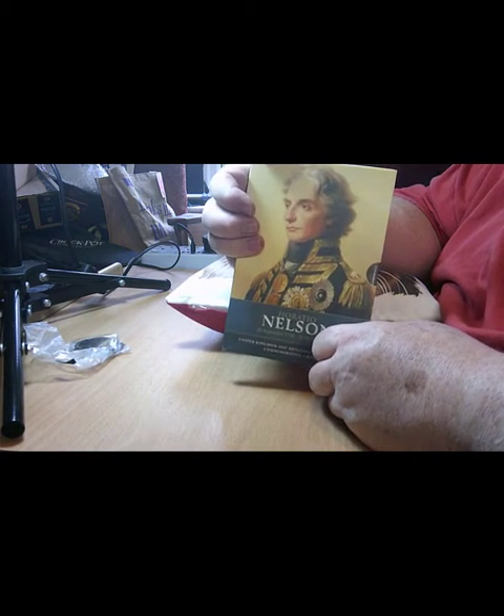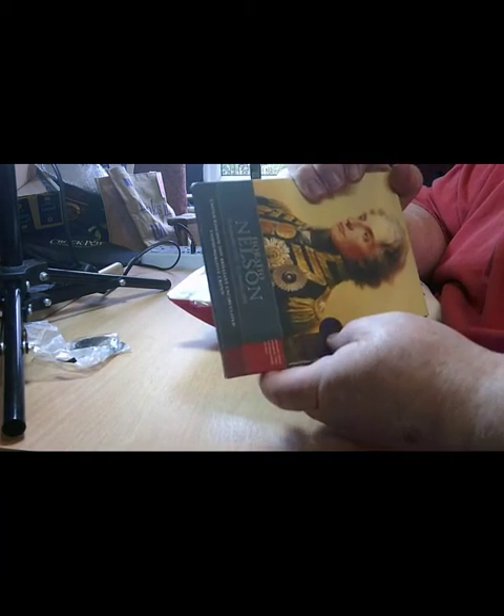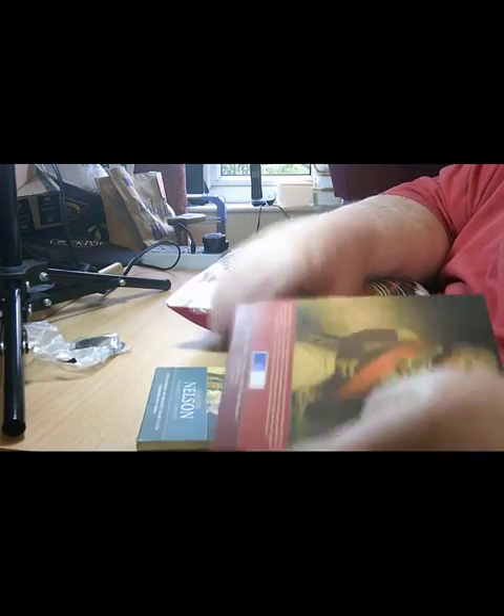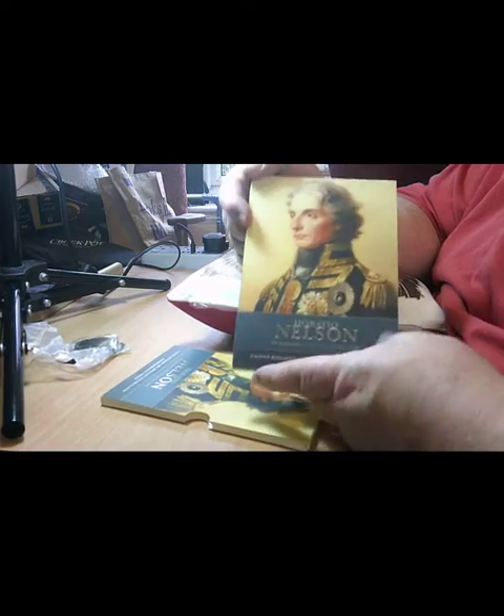I bought both of these coins on eBay — they're from the year commemorating 200 years of the Battle of Trafalgar. The battle being 1805 means these coins were issued in 2005. They did come as a twin pack but also in individual packs; this is the individual one for Nelson himself.